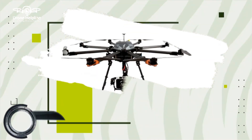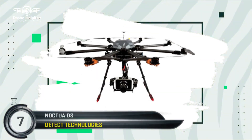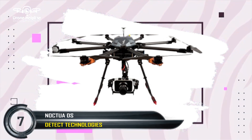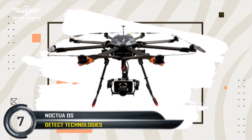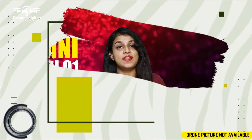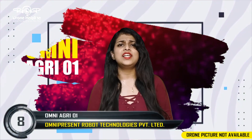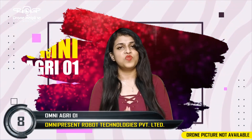Then comes the Noctua DS, an intelligent micro-drone created by DTEK Technologies. Noctua is a highly programmable drone which can do a programmed flight indoors owing to its unique positioning systems. Lastly, comes the Omni Agri-01 by Omni-Present Robot Technologies. This drone is the first dedicated drone in the micro-category specialized in agriculture, having an onboard multi-spectral camera integrated with it.